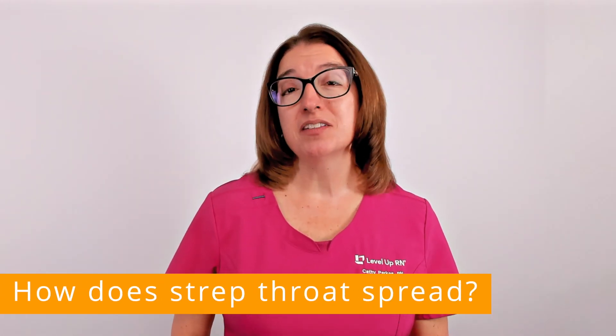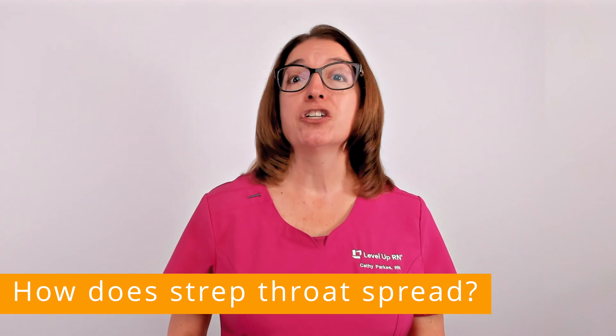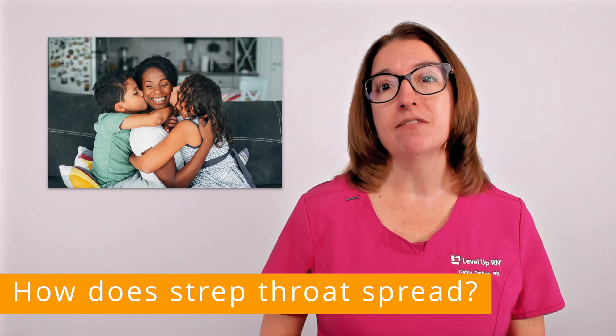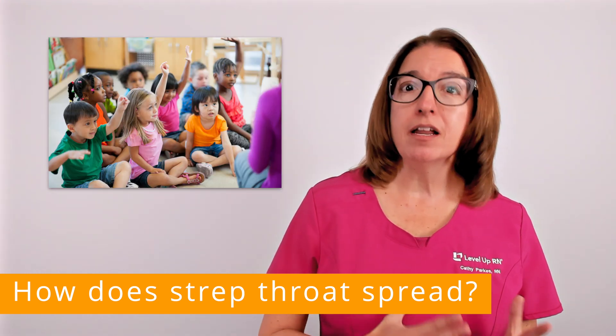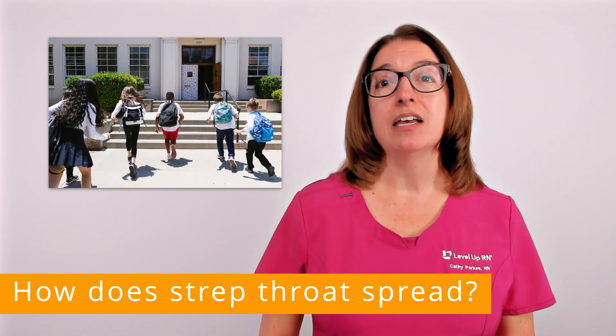The bacteria that causes strep throat is transmitted through respiratory droplets, such as through coughing and sneezing, as well as close contact with an infected person. Strep throat is more common in children than adults, and specifically between the ages of 5 and 15.